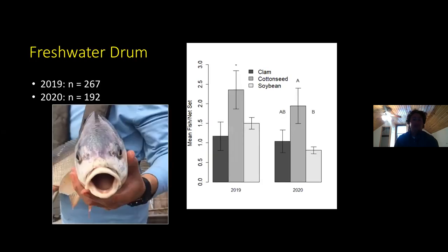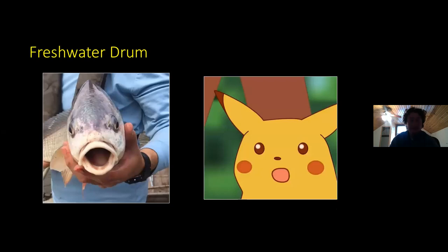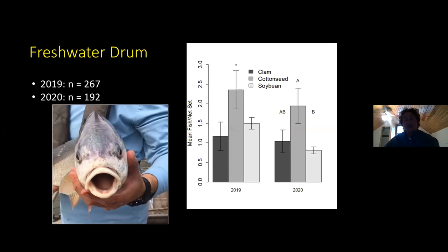As for freshwater drum, our catch rates were fairly similar between the two years. I was pointed out — for those familiar with the surprised Pikachu meme — that freshwater drum does look kind of similar to that. Anyway, back to business: we did see that cottonseed bait captured significantly more freshwater drum than either of the other two baits in 2019, and significantly more than soybean in 2020. So cottonseed bait does seem to be a strong bait to use when targeting freshwater drum.